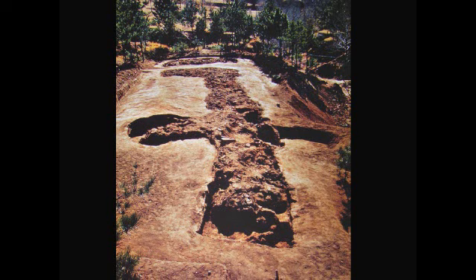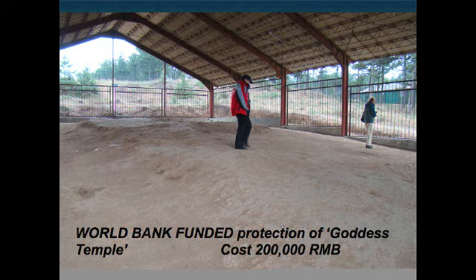This is what the Goddess Temple looked like when it was excavated 10 or 12 years ago, and UNESCO managed to get 200,000 renminbi from the World Bank to cover this site up. That's all it's got. That's the monument to man's unbelievable stupidity, in my opinion. That's actually Mr. Bauer walking across what is left of this excavation site. Complete madness.